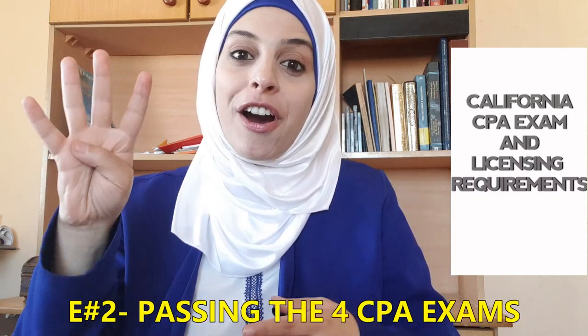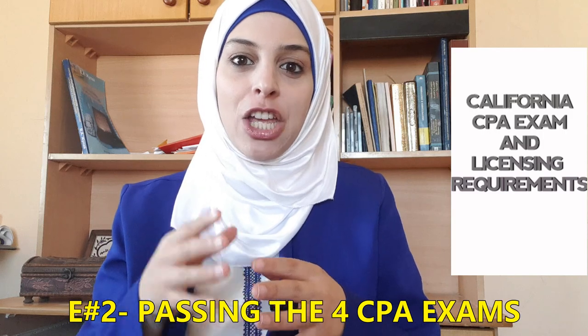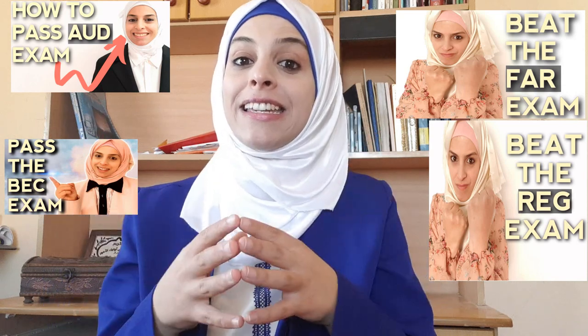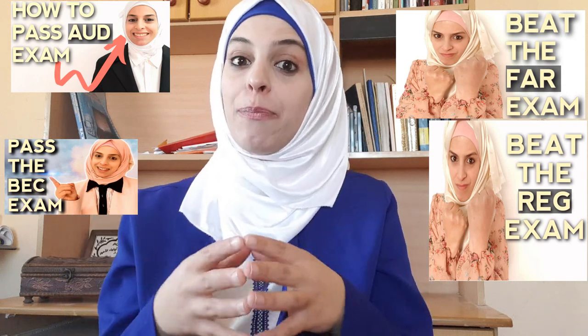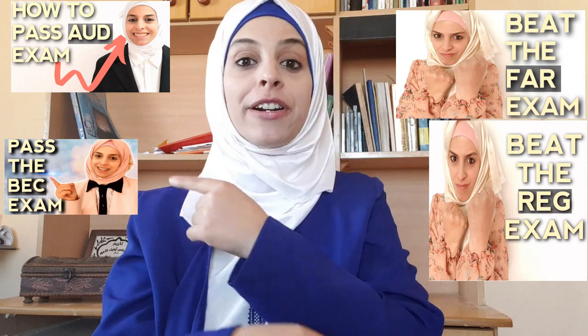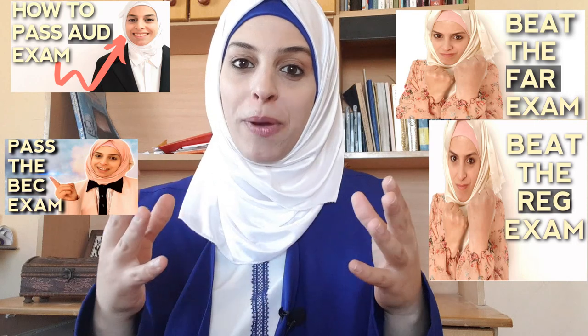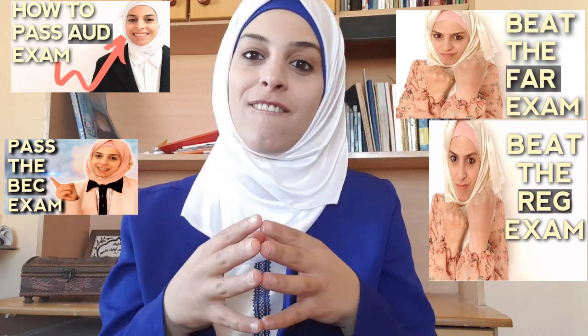The second E you must meet for licensing is passing the four parts of the CPA exam. To learn about the four parts of the CPA exam, watch this video where I explain these four parts. And to learn tips and tricks to pass the four parts, make sure to watch the four videos where I explain tips to help you pass the FAR part, audit part, REG part, and BEC part.